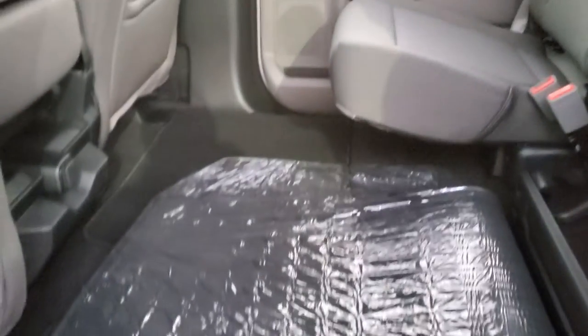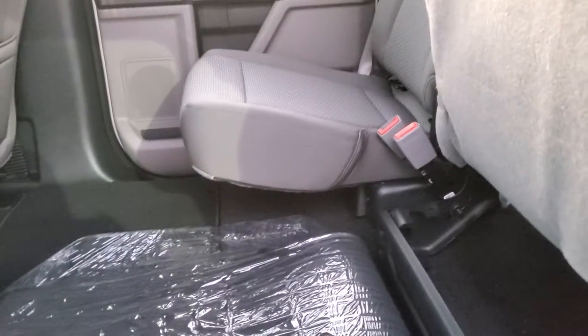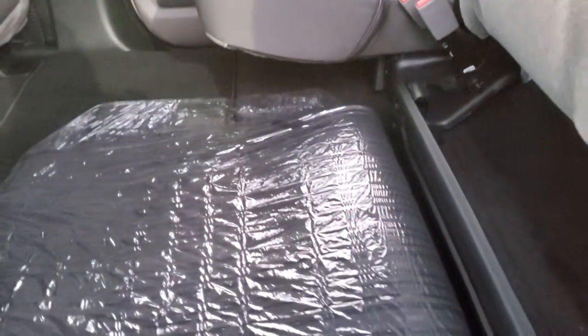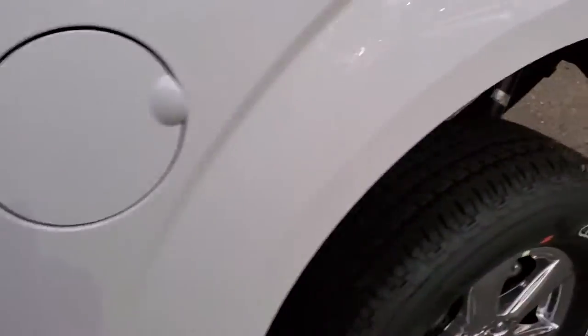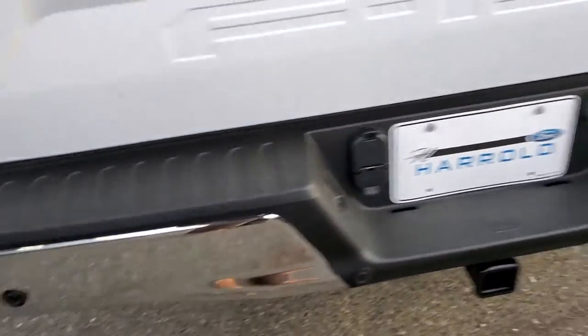The seats do fold up, giving you a lot of space on the bottom. Also, as you can see by me panning around the vehicle, you have the rear view camera and the tow package with the reverse sensors.